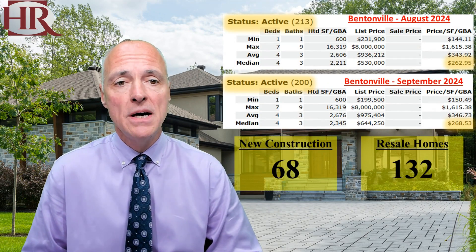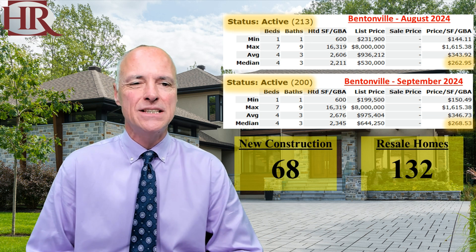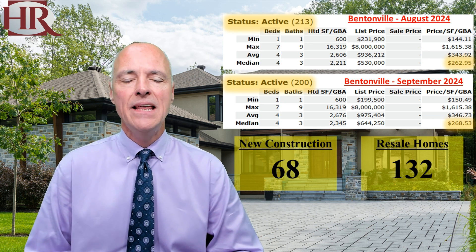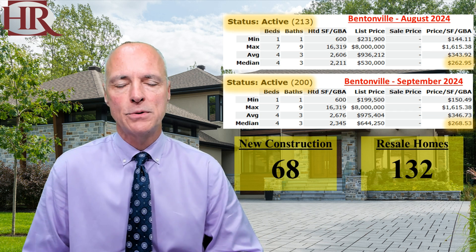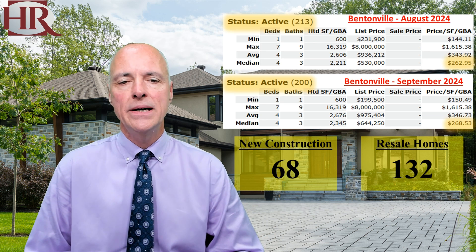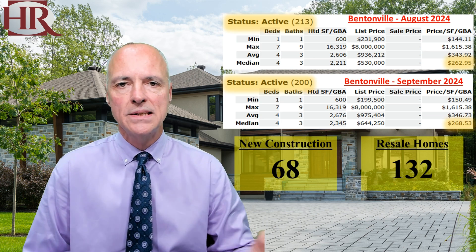Let's move over to Bentonville. This time last month, Bentonville had 213 houses for sale at $262 per square foot. Today, they have 200 houses for sale at $268 per square foot. So a decrease in inventory in Bentonville. There are 68 new construction houses and 132 resale homes.